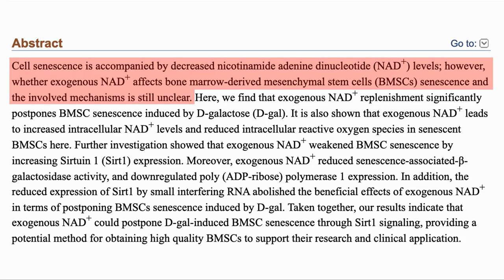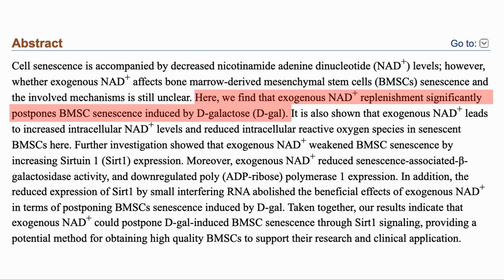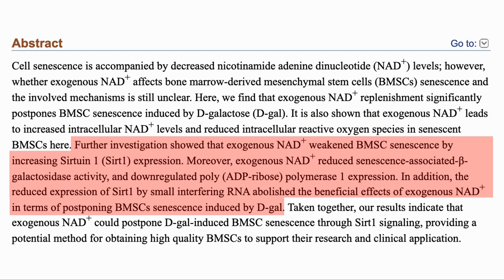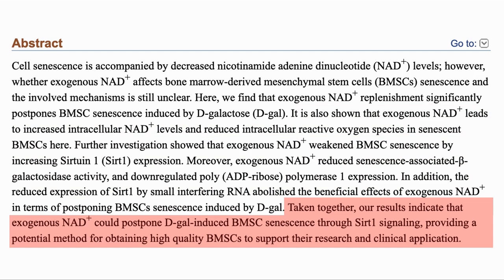Cell senescence is accompanied by decreased NAD. However, whether exogenous NAD would affect the senescence of bone marrow-derived mesenchymal stem cells was unknown. In the study, the authors showed that exogenous NAD did help postpone senescence in BMSCs when induced through D-galactose, which causes senescence by increasing the presence of ROS, or reactive oxygen species. It also showed that exogenous NAD got into the cell and reduced the ROS. They saw that senescence was reduced by CERT1 activation, as well as a couple of other mechanisms. The trial was mostly looking at the stability of BMSCs in the lab to support research and clinical applications. Mesenchymal stem cells could be a resource for rejuvenation or regenerative medicine, so it is useful to develop a way to postpone their senescence.